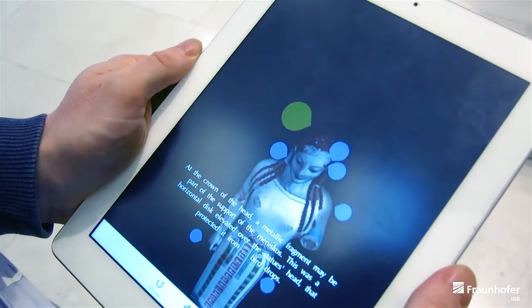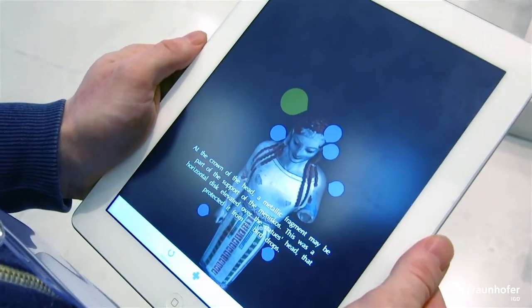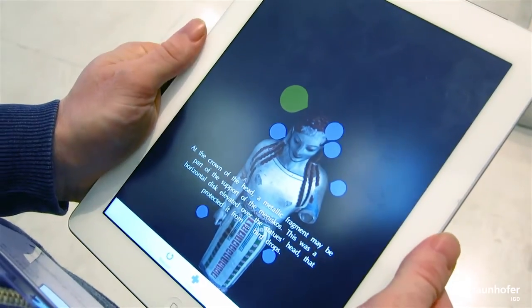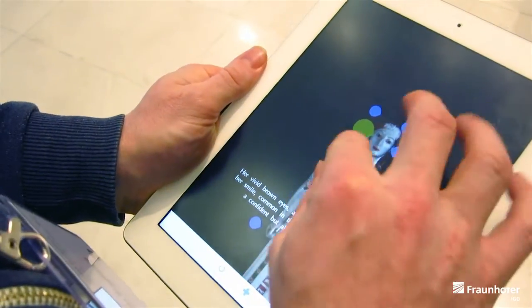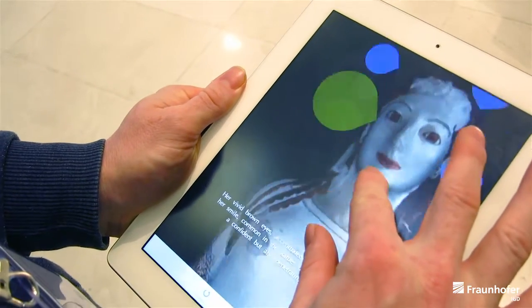At the crown of her head, a metallic fragment is part of the meniscus. This was a horizontal disc that protected the statue from bird droppings. Her vivid brown eyes, accentuated with black lines, and her smile, common in the statues of my time, give her a confident but also penetrating expression.